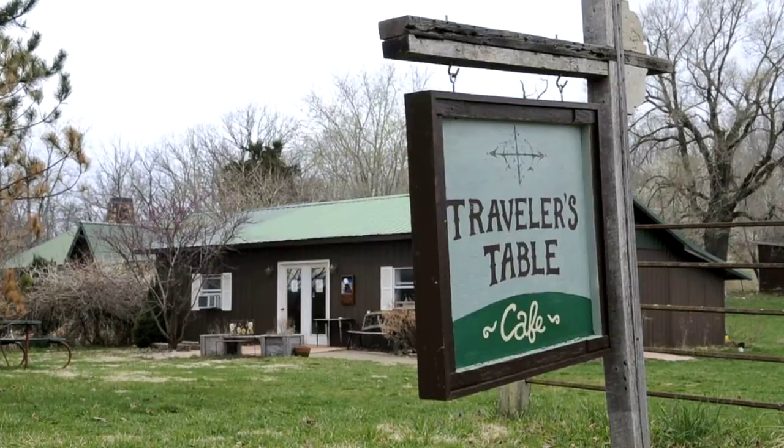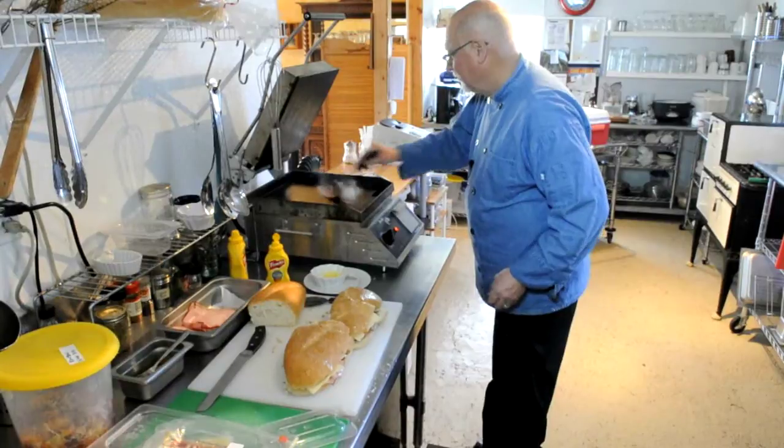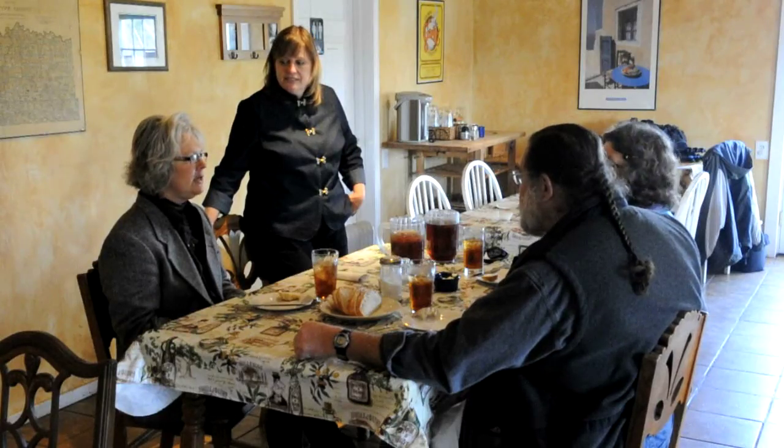When it comes to Out-of-the-Way Eats, few are more remote than the Traveler's Table. Since 2008, owners Greg Curlin and Chris Johanson have been proving that location isn't everything, especially when you have delicious food.